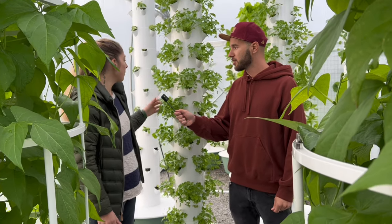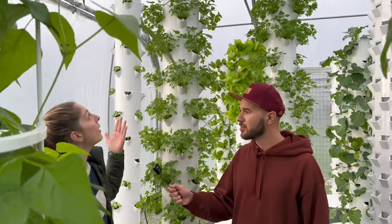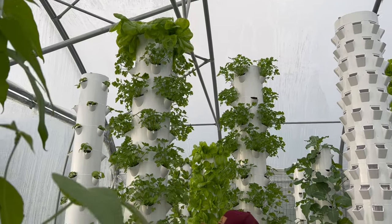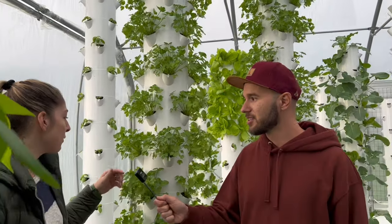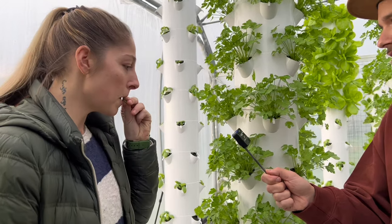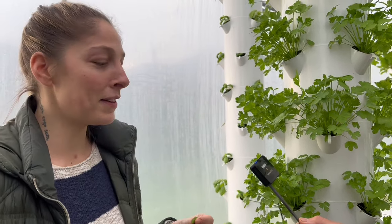Here we have parsley, and in one tower with a square we can have 52 plants, which is just amazing. You can smell it, but the flavor on this little leaf is just exploding — it's amazing, fantastic.